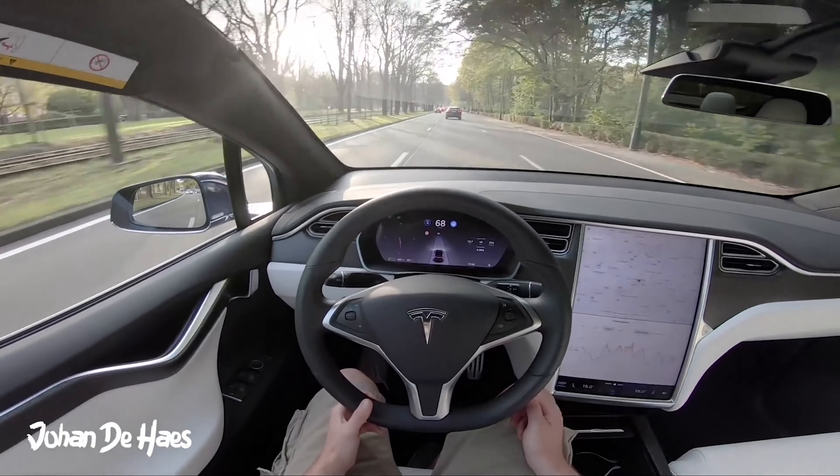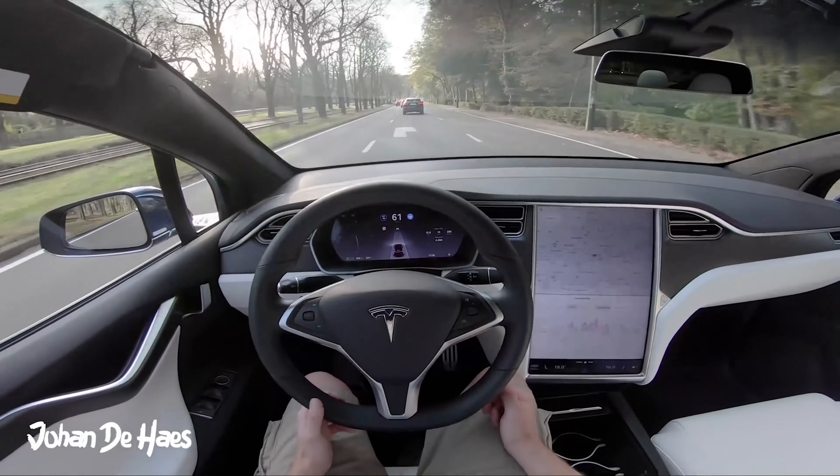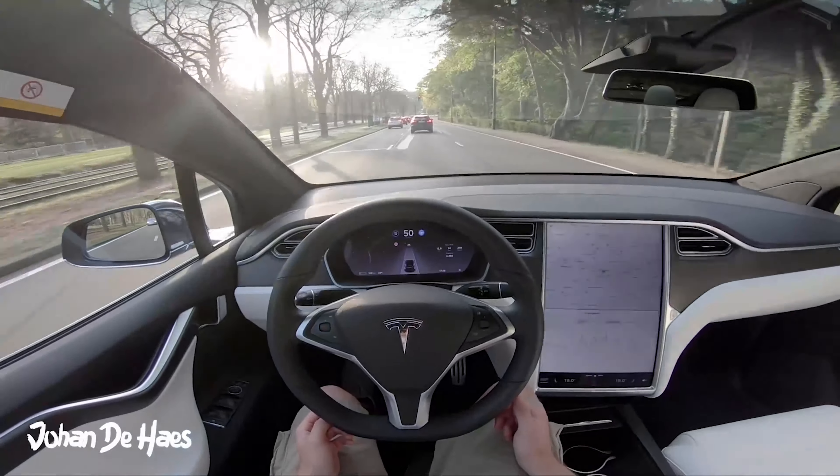We'll give you a ride in the Tesla tomorrow. I've never been in one — I've seen tons of videos. We'll go for the Model X. I'm not one of the guys to be all petrol-only, but that's where I'm at. We'll give you a ride and see if we can change your life.